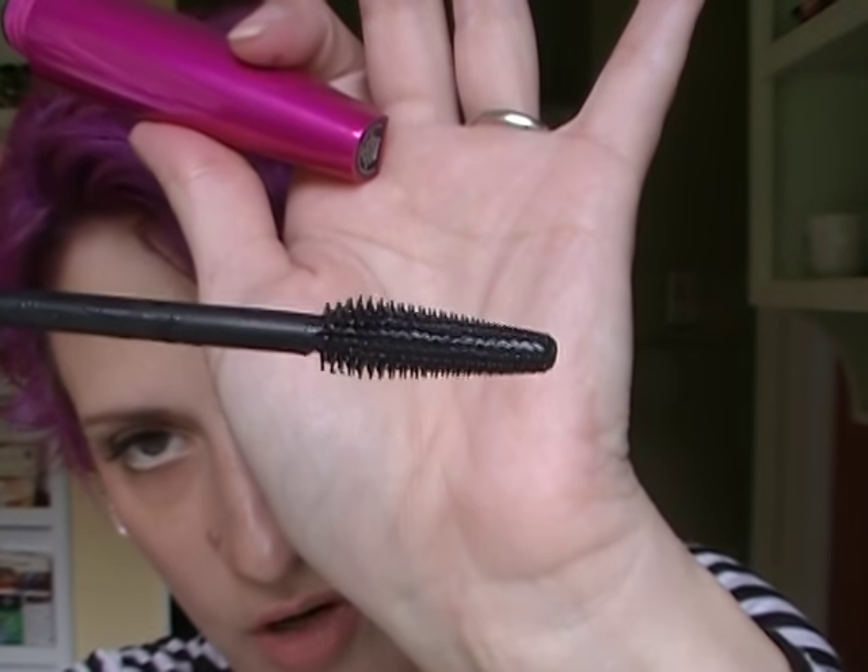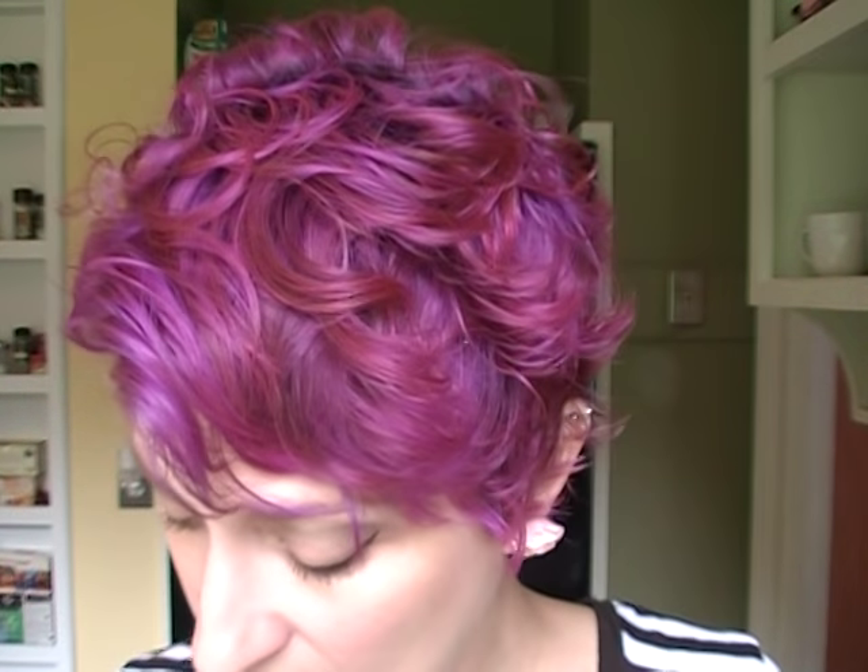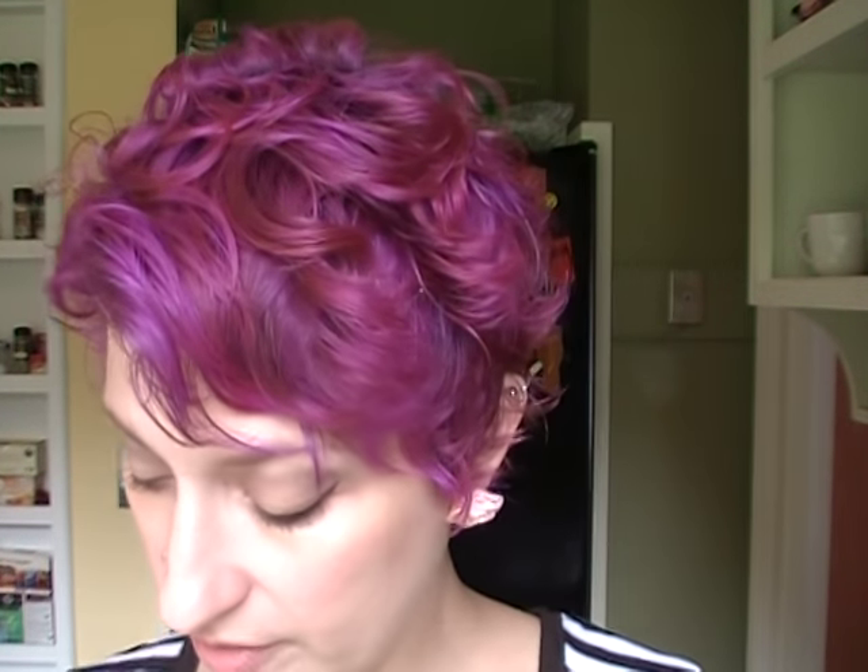I also tried the Wet n' Wild Max Volume Plus Mascara, which has a brush that gets thin in the inner corner and thicker on the outside — nice for getting the tiny inner corner lashes, but it's a little spiky and kind of stabs me in the eye. What I do love is my Elf Lengthening and Defining Mascara — it's the only one I can use on my bottom lashes. If you use a volumizing mascara and it gets a little clumpy, you can use this one to stretch it out and fan things again.